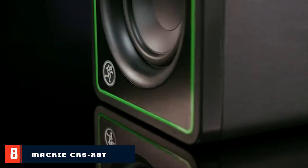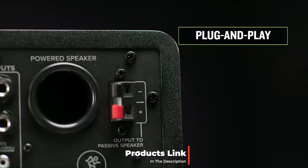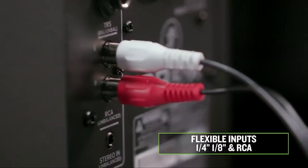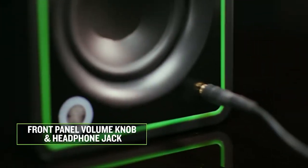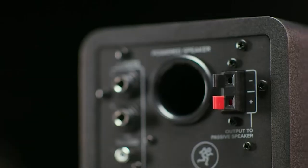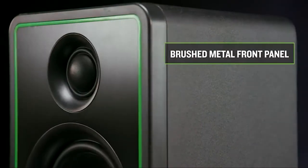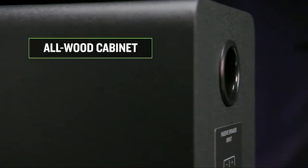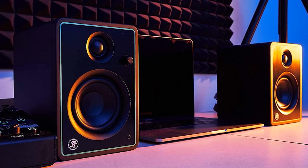The number eight position is held by the Mackie CR5 XBT Multimedia Monitors. If you want to partner your PC with a powerful pair of bookshelf speakers, this stereo set from Mackie is just the ticket. The Mackie CR5 XBT speakers are made for multimedia monitoring, so you'll get powerful and precise sound with a response range from 50Hz up to 20,000Hz. Whether you want to crank tunes or make your own, you'll find plenty of power from their 80W output. This set features a 0.75-inch tweeter and a 5-inch woofer in each cabinet for more precise sound on the high and low end than you'd get from a basic single-driver unit.